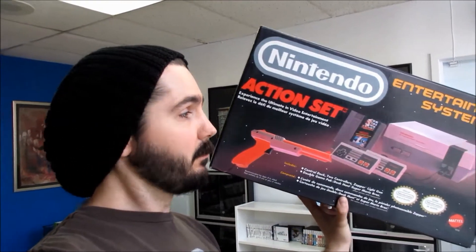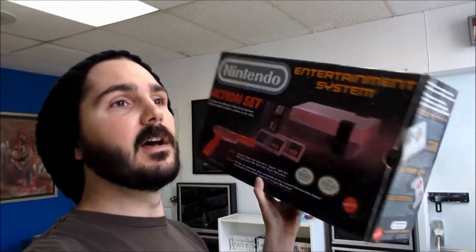Coming in fast at number two is this incredible box for the NES action set. I went out to grab a coffee and when I came back this was sitting in our doorway. You'd be surprised at how often this actually happens. What I usually do is hang on to them, and when the next swap meet comes up, I pack them up, fill them out, and give them away as a sweet door prize.